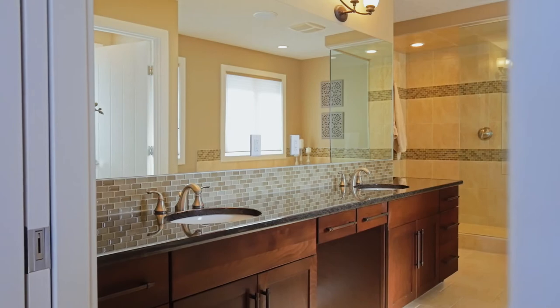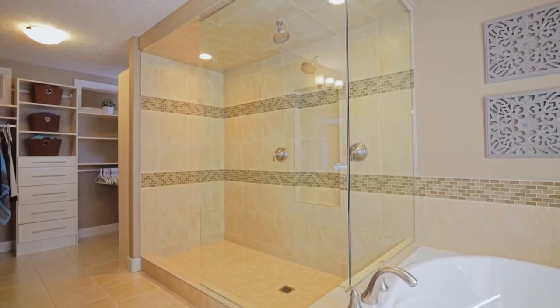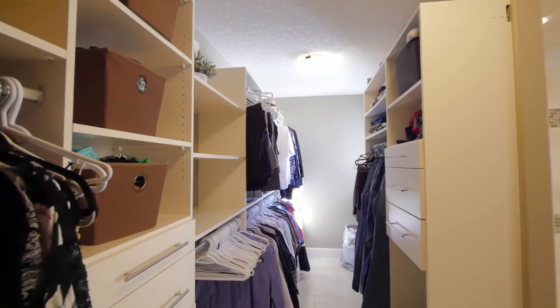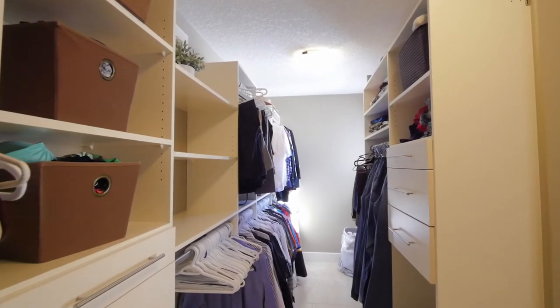The master ensuite features a spa-like dual head shower, a deep soaker tub, and a large walk-in closet with built-in custom cabinetry and shelving.